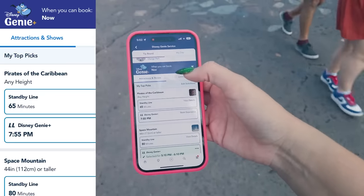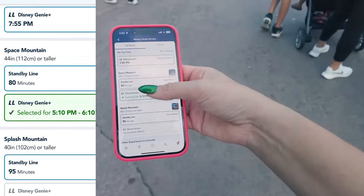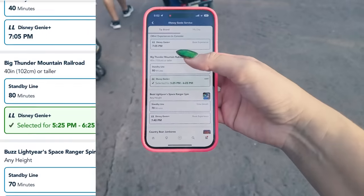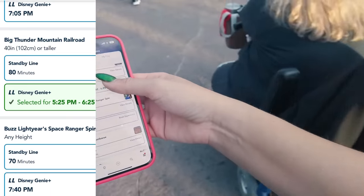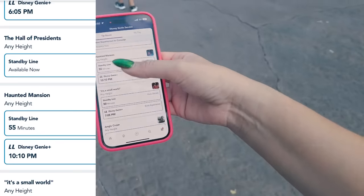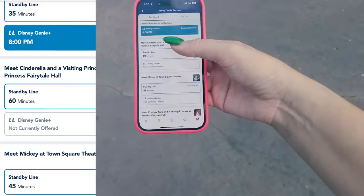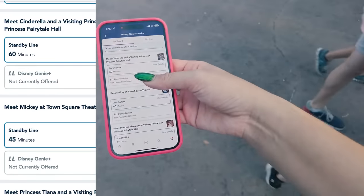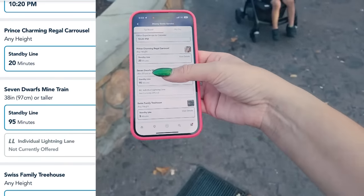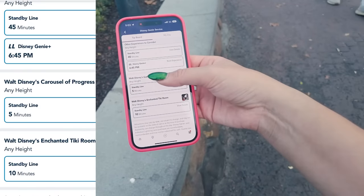Taking a look at the wait times right now at 5 o'clock: Pirates has a 65-minute wait, Space has an 80-minute wait, Splash has a 95-minute wait, Astro Orbiter has 60, Barnstormer has 40, Thunder has 80, Buzz has 70 — to give you an example of how busy it is. Splash was completely out of Lightning Lanes. Dumbo is a 40-minute wait, Mansion 55, Small World 50, Jungle Cruise 65-minute wait and out of Lightning Lanes. Peter Pan's Flight still has a few at the end of the day. Tomorrowland Speedway 40, Journey to the Little Mermaid 45 — it is very busy today.